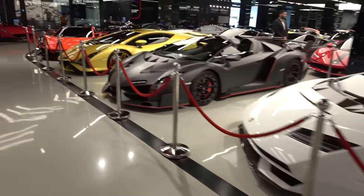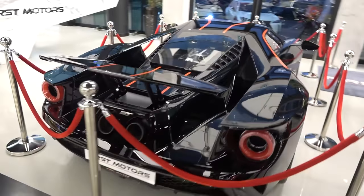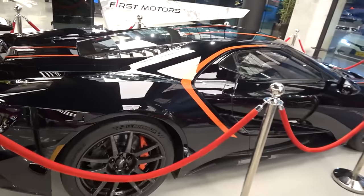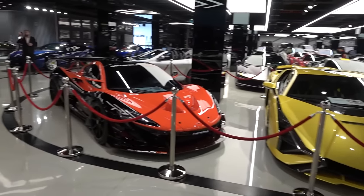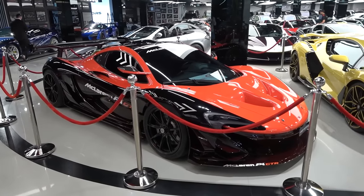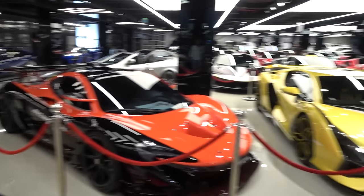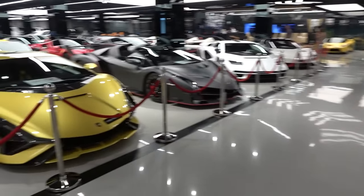I don't really know where to begin — there must be nearly 20 hypercars in this single showroom. This is the final special edition of the Ford GT, as you can see with this paint scheme running around the bodywork. This is really just jaw-dropping, to be honest. I'm not even sure if I mentioned the P1 GTR — one of only 50 or so that they made in total. It's out of this world. The cars here — I'm very, very speechless as I look around this room.